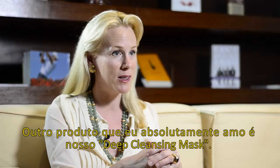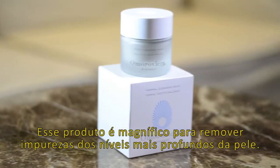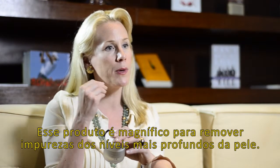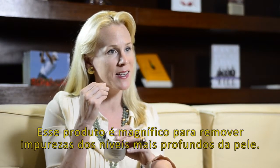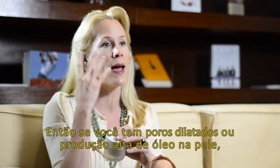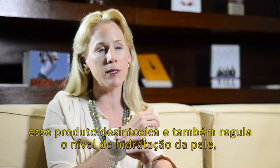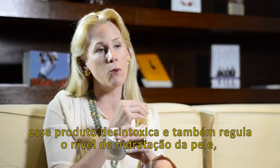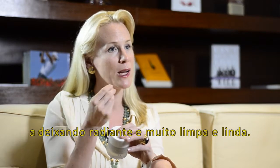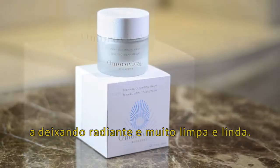Another product I absolutely love is our Deep Cleansing Mask. This is absolutely magnificent to remove all impurities from the deepest levels of the skin. So if you have large pores or overactive oil production, this detoxifies and also regulates the moisture level in the skin, leaving your skin absolutely radiant and squeaky clean and glowing.